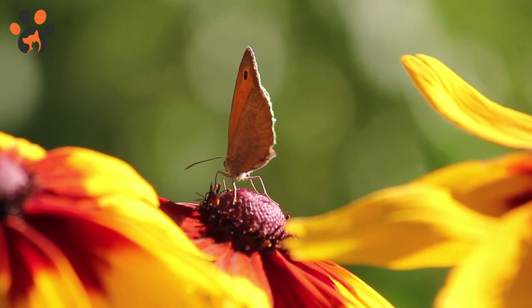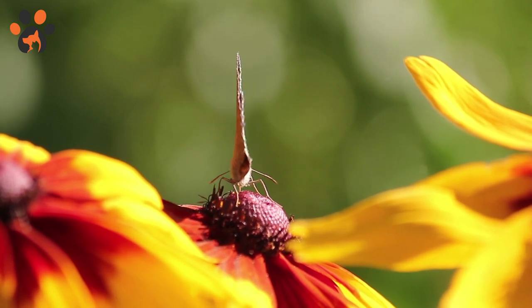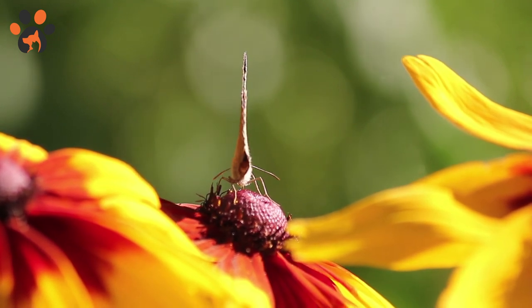This allows them to detect ultraviolet light, which allows them to see the ultraviolet patterning on flowers and helps them to more effectively find the pollen.